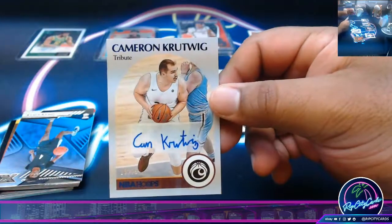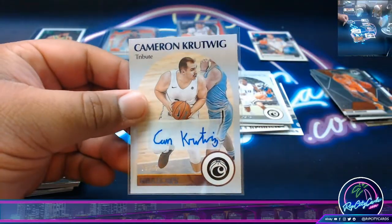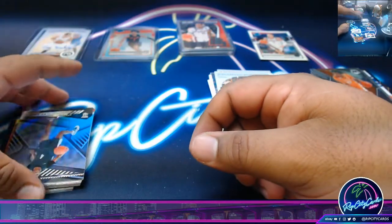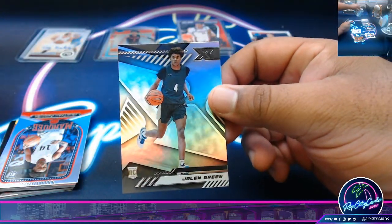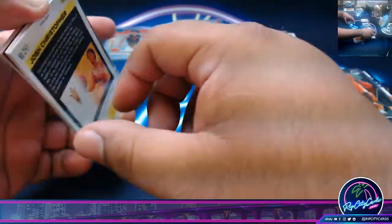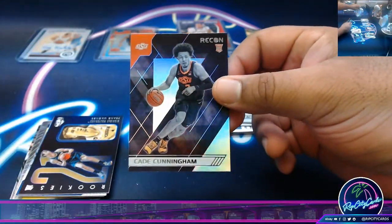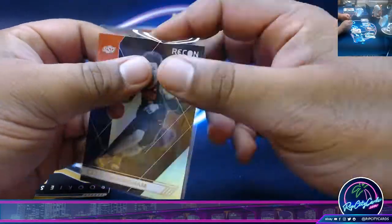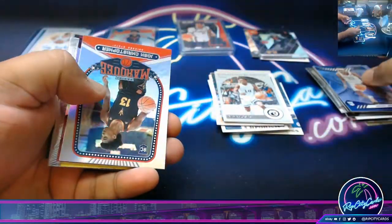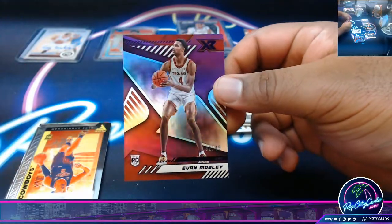We got Cameron Crutwig autographed to 75. There's got to be a monster hit in that last box. Jalen Green, rookie. Cade Cunningham, rookie. Ooh, Evan Mobley to 49, that's a good one.